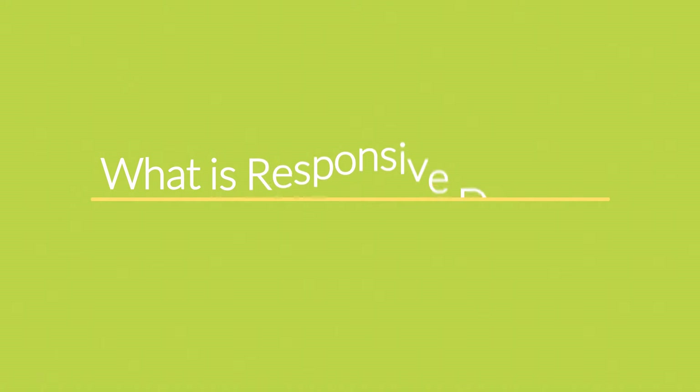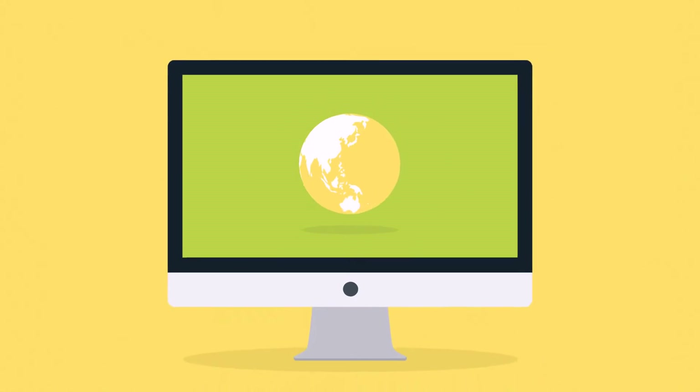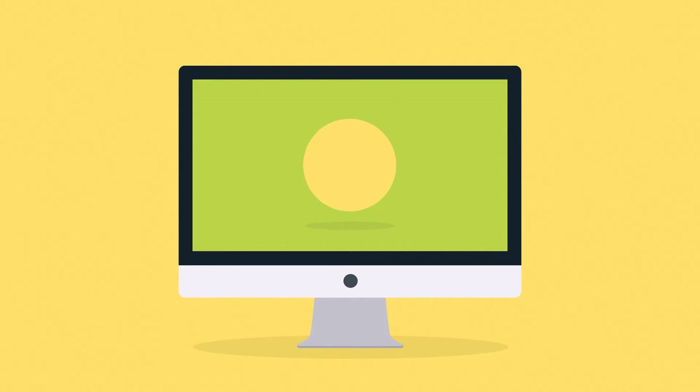Right now you're probably wondering: what is responsive design? Well, in today's world, the internet is one of the most important forms of media, and the internet is mostly consumed using desktop computers. But wait — what about mobile devices, smartphones,